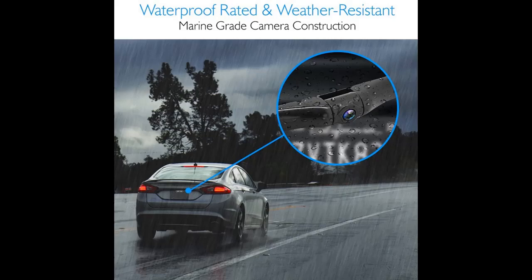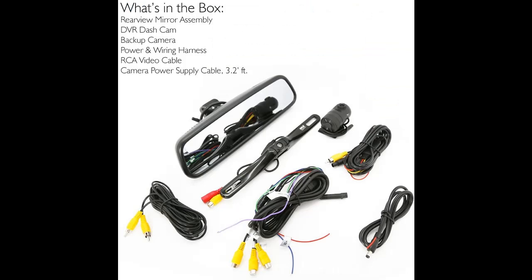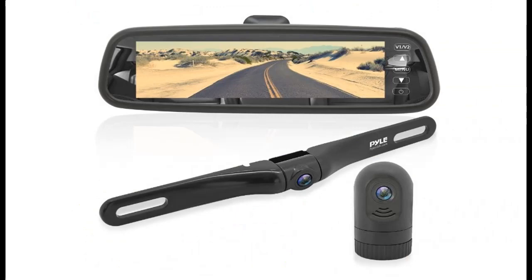The Pile Dash Cam Mirror Monitor comes with a dual camera system. The backup camera features 656x492 pixels, a one-fourth color CCD image sensor, and 420 TV lines resolution. It can be tilted up to 170 degrees with PAL/NTSC video auto-switching.